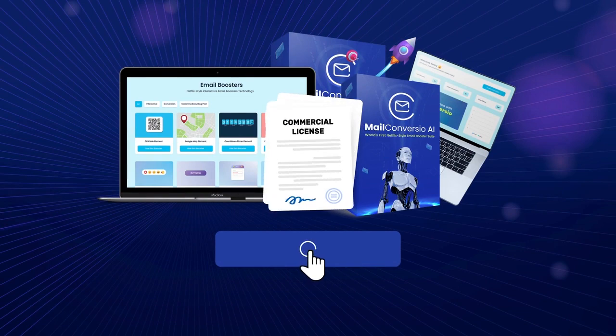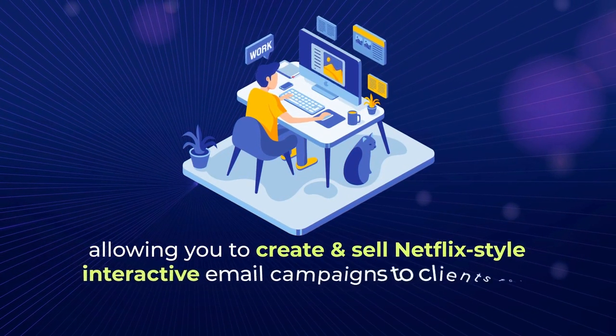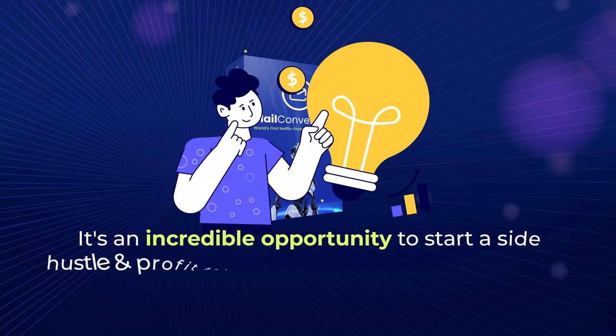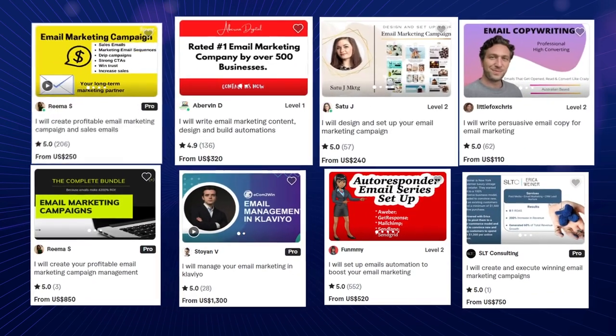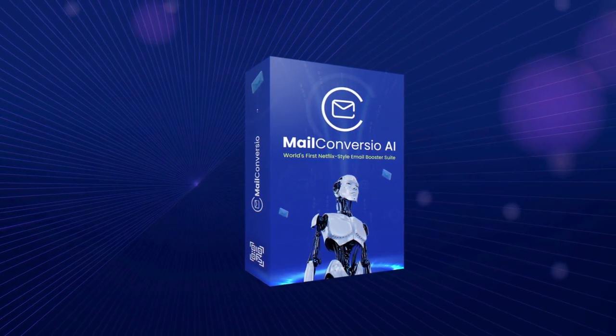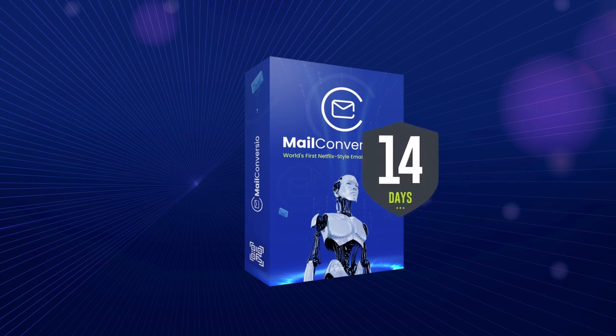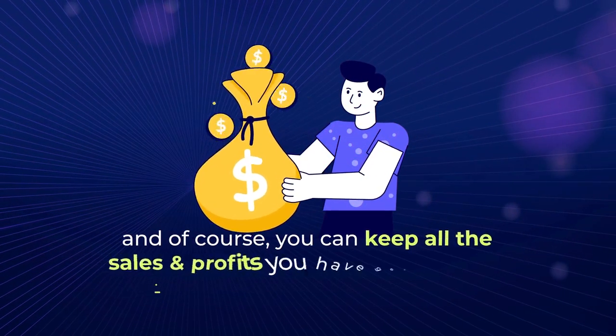When you act now, you'll also receive a free commercial license, allowing you to create and sell Netflix-style interactive email campaigns to clients for a monthly fee. It's an incredible opportunity to start a side hustle and profit from the booming demand for interactive email marketing services. Take a look at the kind of money businesses are happily paying for such interactive email campaigns that you can now create in minutes using MailConvergio AI. Try MailConvergio AI risk-free with our 14-day money-back guarantee — if you don't like it, they'll refund you every penny, no hassles, no questions asked. And of course, you can keep all the sales and profits you've generated.